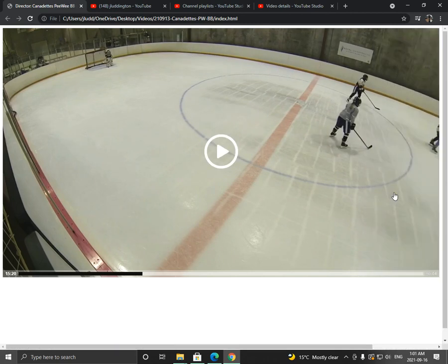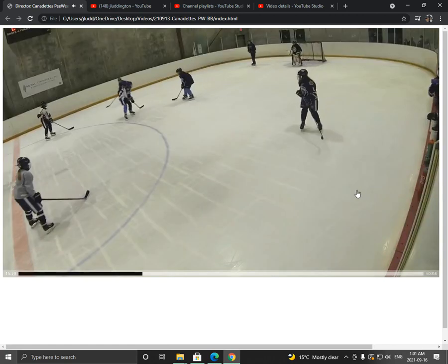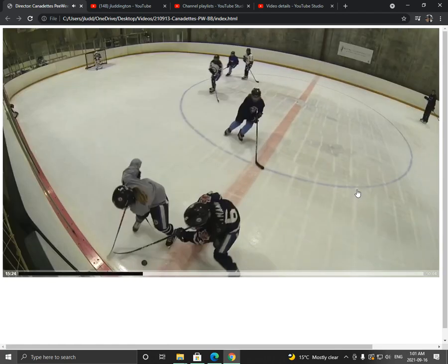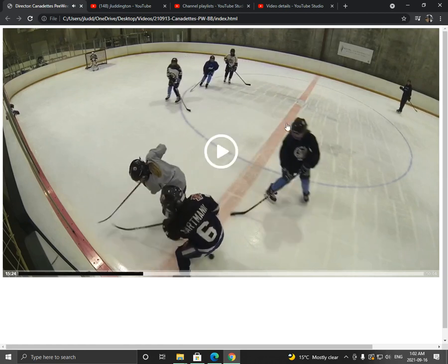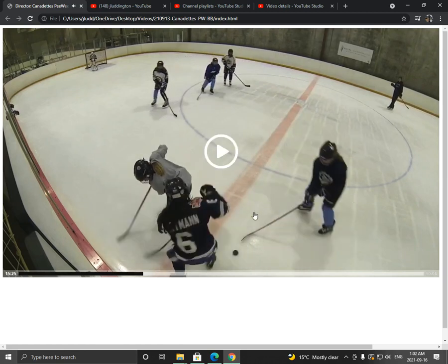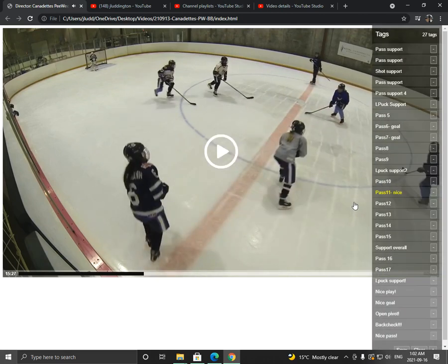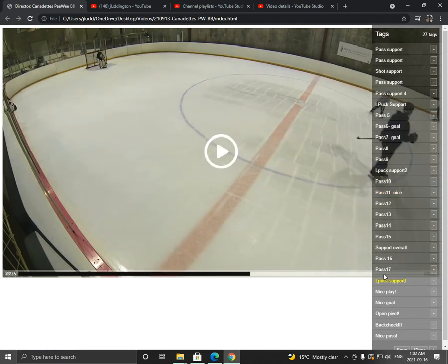Let's see another example. We showed this one in the other video too — we have some nice little passes. But again, this is a great play because Charlotte moves into position to help fish out the puck, but she also remains on the defensive side of the puck, and she wins the puck. That's great puck support.